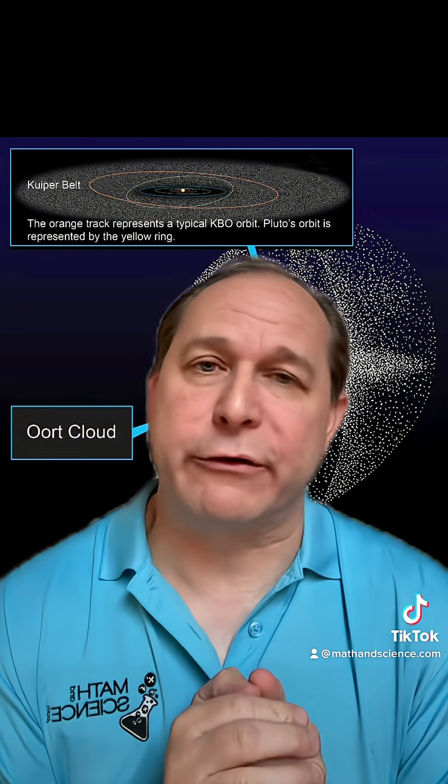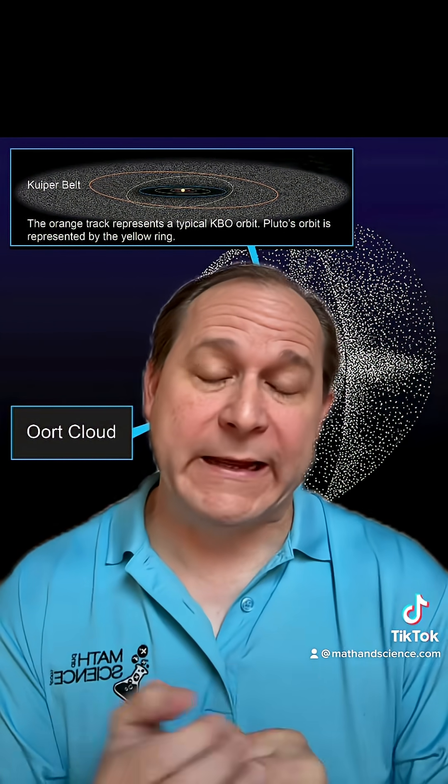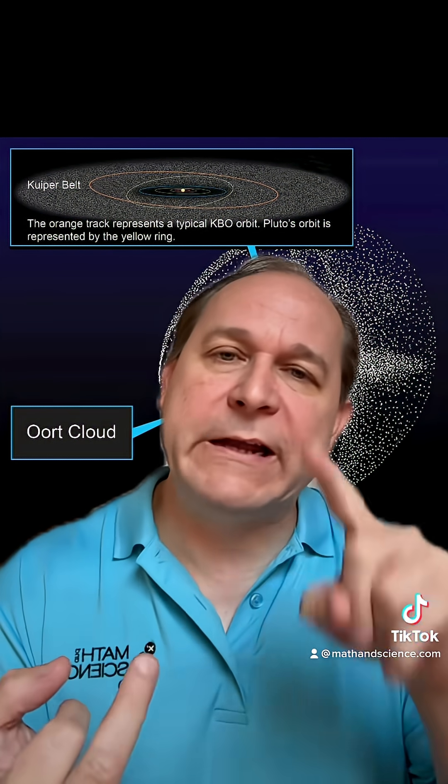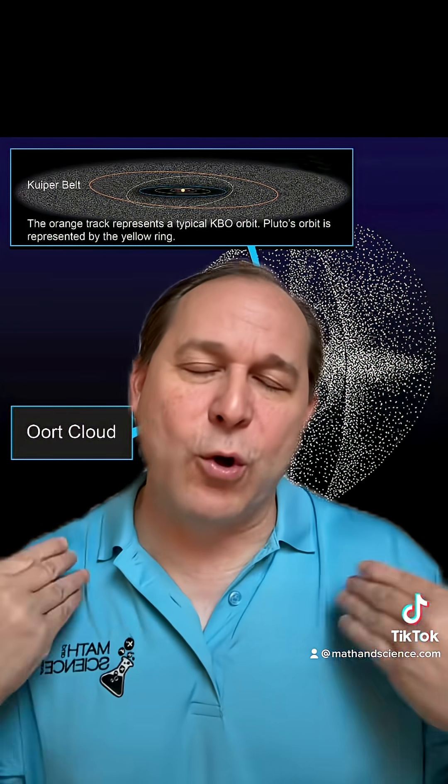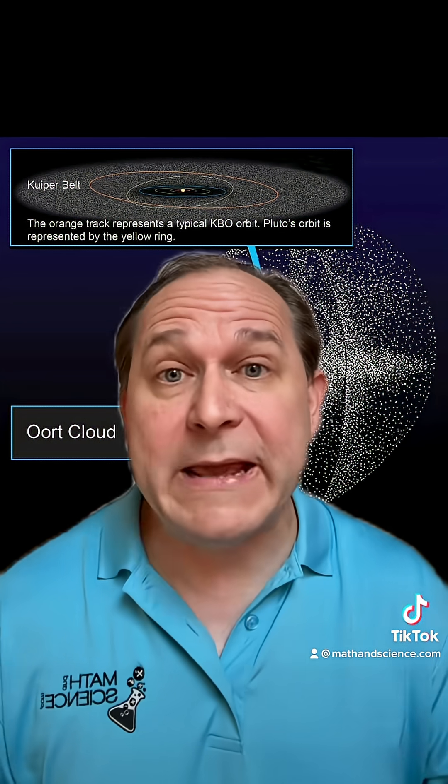I'd like to share with you the absolute coolest thing that I know about our solar system. Most people think the solar system is Mercury, Venus, Earth, Mars, Jupiter, Saturn, Uranus, Neptune, and if you're old like me, Pluto, and then the solar system ends.